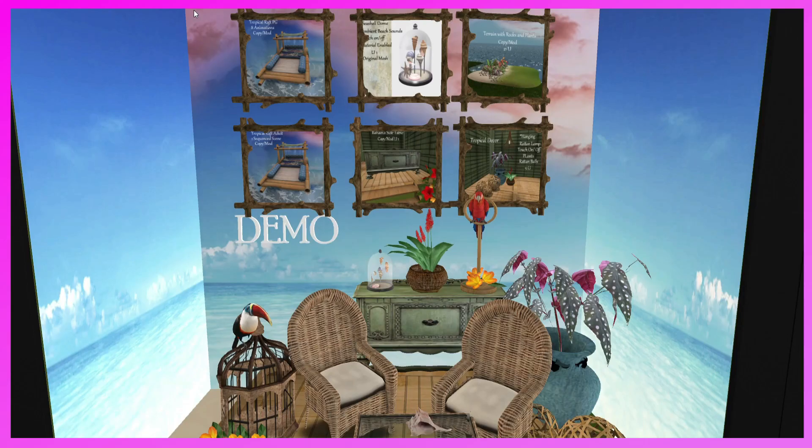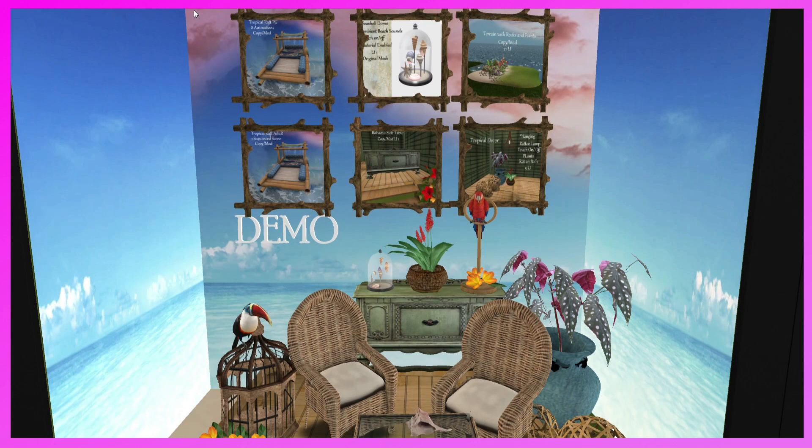This is a new booth this month — Cats Creations. They have all this really great decor. I really like the little tropical raft — that's really cute. So if you need some decor, come and check them out.